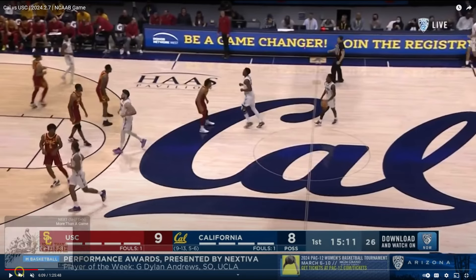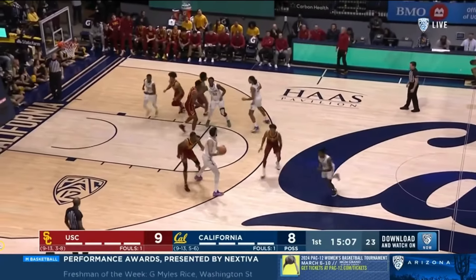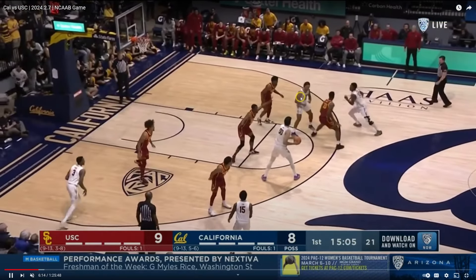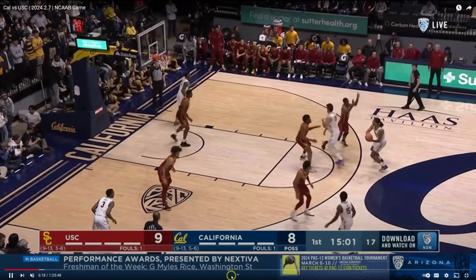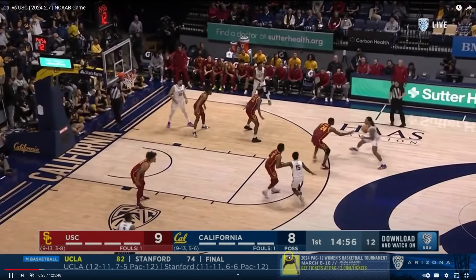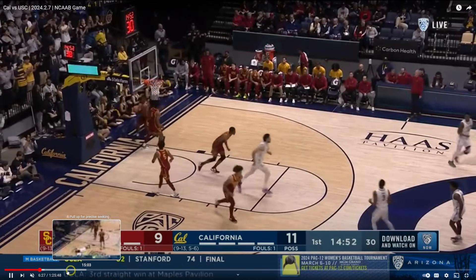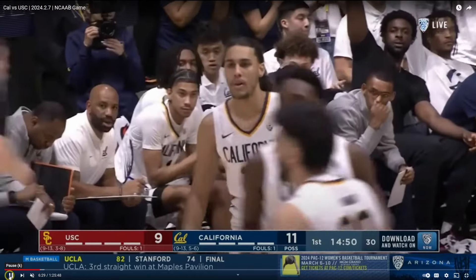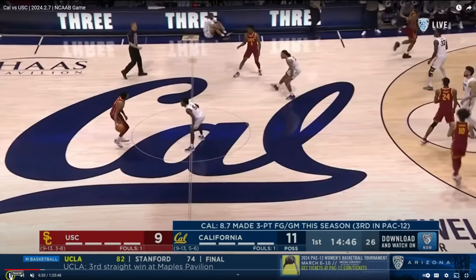I'm going to run this play all the way through because I want to point something out for all my young guards out there — set screens the way Jalen Tyson sets screens, because you're going to get open. Look at all that space he created. Even though he didn't take the shot, it did get him open. Now look at this ability to create a jumper off the bounce — beautiful basketball, beautiful touch, beautiful range. That's going to translate at the NBA level.